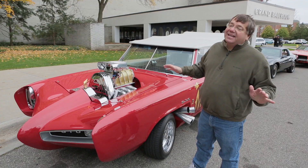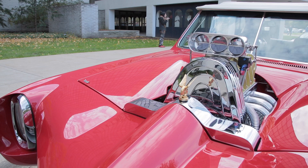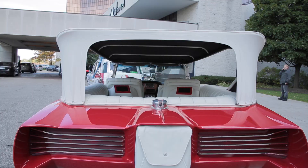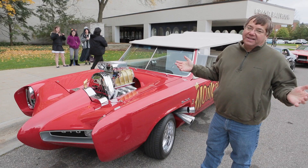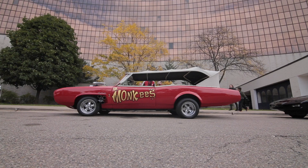I have it autographed by all of the Monkees except one — that's Mike Nesmith. I tried last spring to get it and he turned me down. It's mind-blowing. I'm so proud of it and it gets so much attention. You seriously feel like a movie star because so many people are taking pictures of the car when you drive down the street. Rows of people will stand up to take pictures and they'll run out in front and stop you to take your picture. It's really an excellent experience.